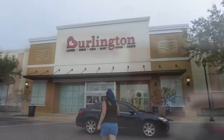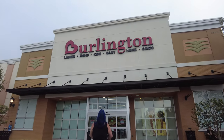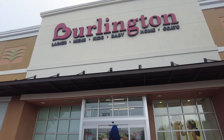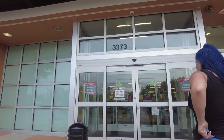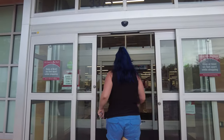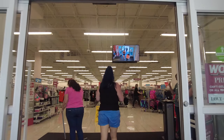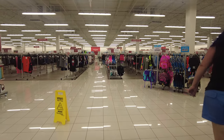This particular store is located in Winter Garden on Daniel's Road in Orlando, Florida. You can see it's a brand new store which opened last year, so it's not very old. Let's walk inside and see what they have — the store is very big and very clean, as it's quite new.